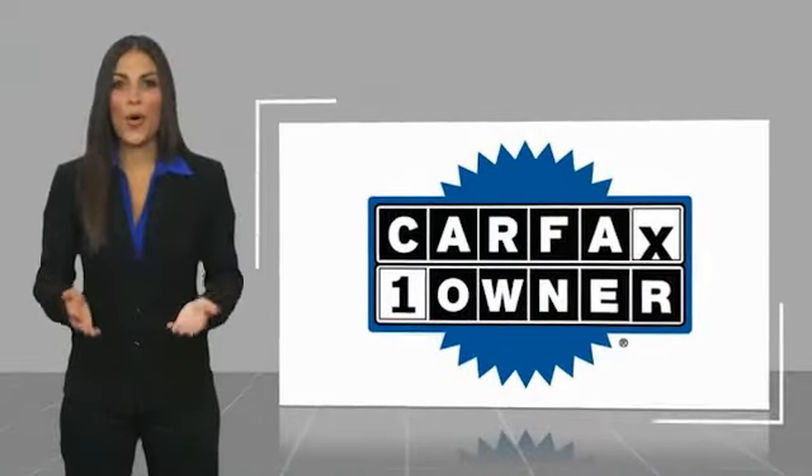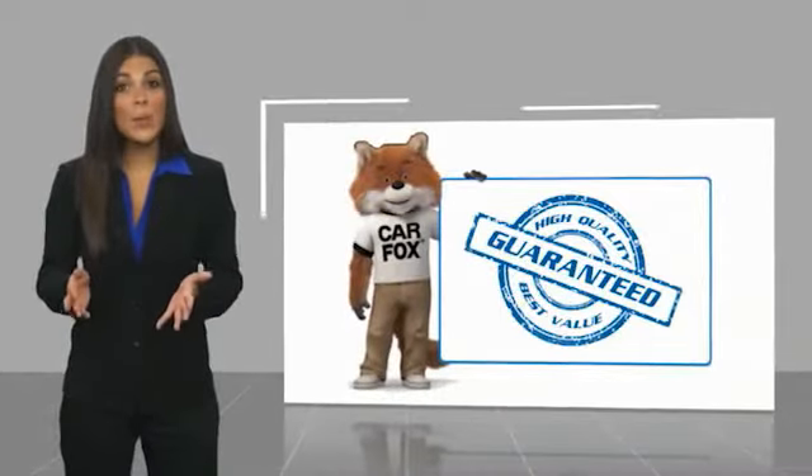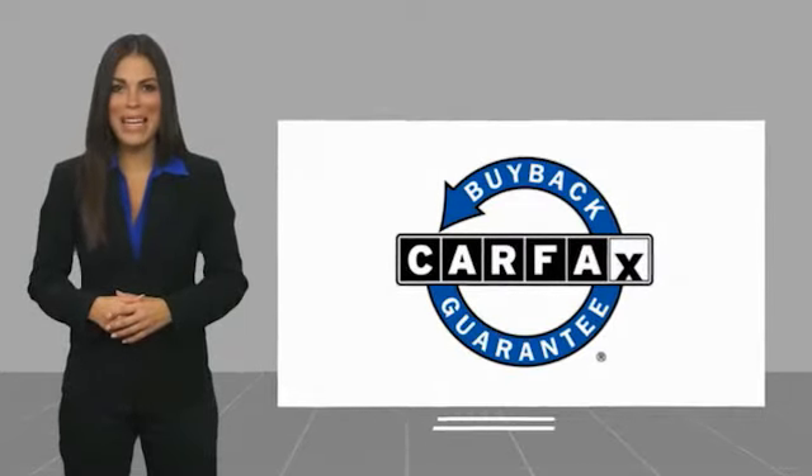This is a one-owner vehicle, with a Carfax Vehicle History Report. Be sure to find a complimentary copy of this report online, or contact the dealership. This vehicle qualifies for the Carfax Buy-Back Guarantee.